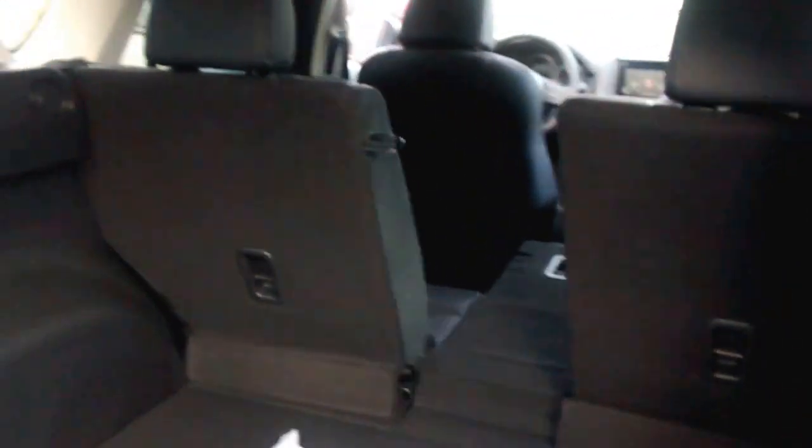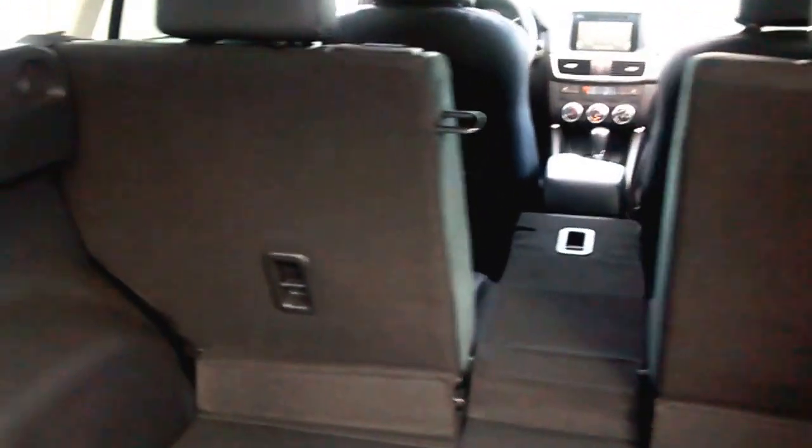As we enter the vehicle, this easily pops down, real simple. If you like to go skiing or yard work, of course the other two pop down as well.